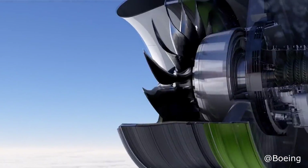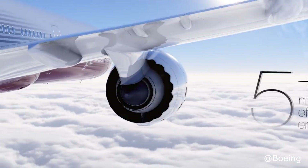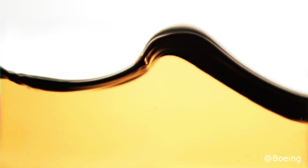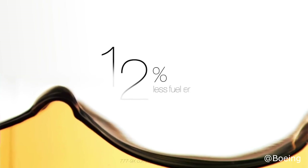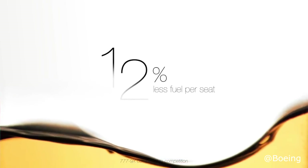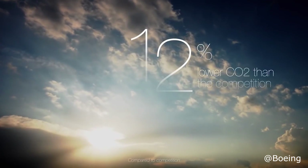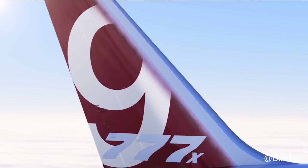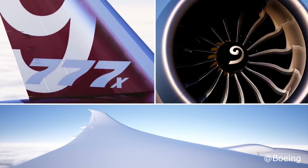This is important because demand for the current generation 777 has slowed down considerably, and Boeing needs to have the 777X ready on time to ensure a smooth transition between both products. Boeing's current generation 777-300ER is the biggest twin engine jet flying today. While there are larger jumbo jets like the 747 and the A380, both of these planes have four engines and as a result burn more fuel and have significantly higher maintenance costs, making the jumbo jet unpopular with many airlines.